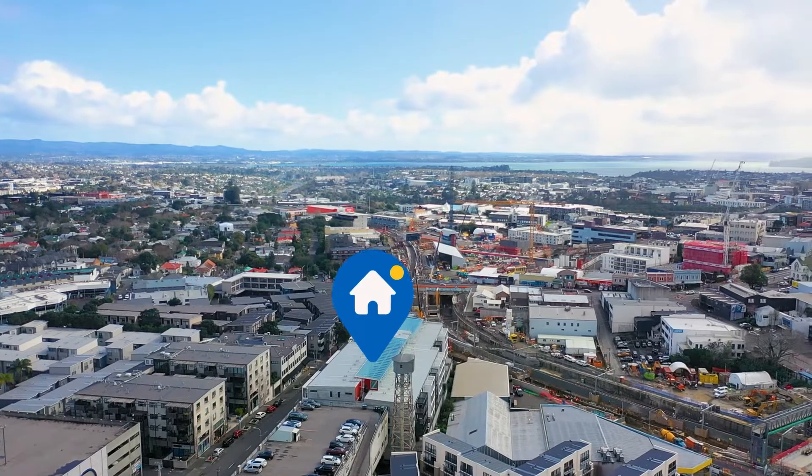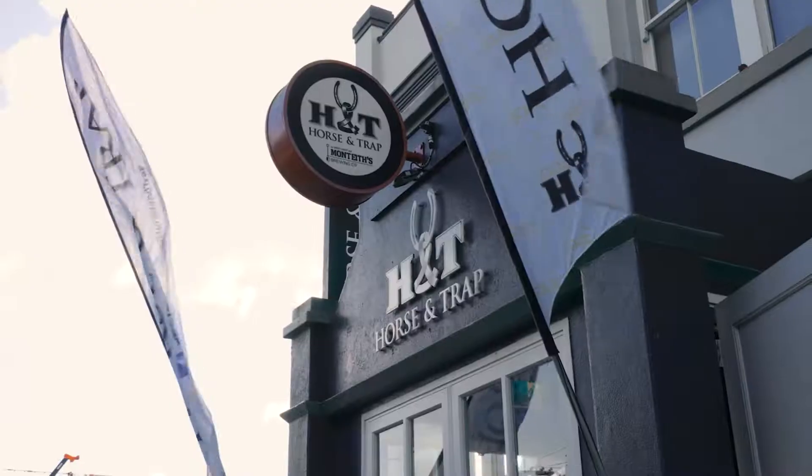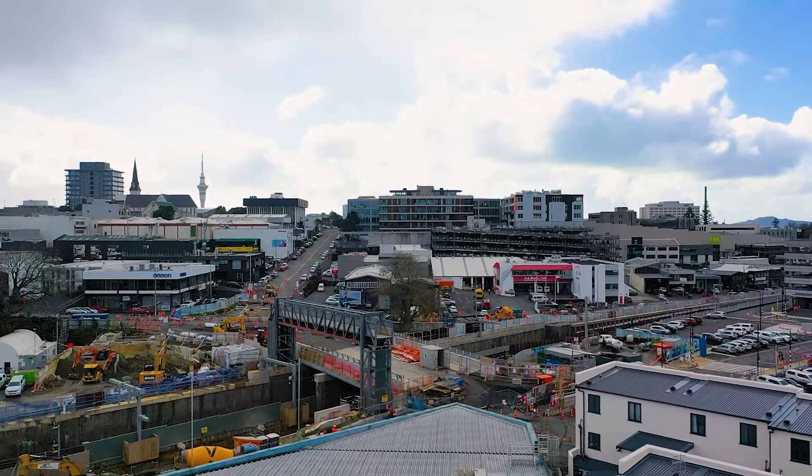It's a corner apartment and it faces north. This is such a fantastic location — you've got a couple of Auckland institutions as far as it goes with pubs at either side of the building, a cafe straight across the road, and the central rail link is going to be taking you to and from town in this amazing, convenient location.